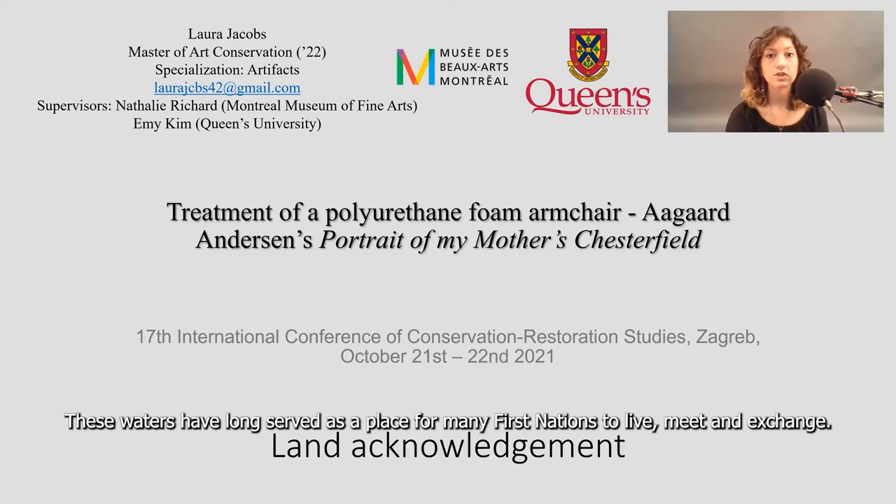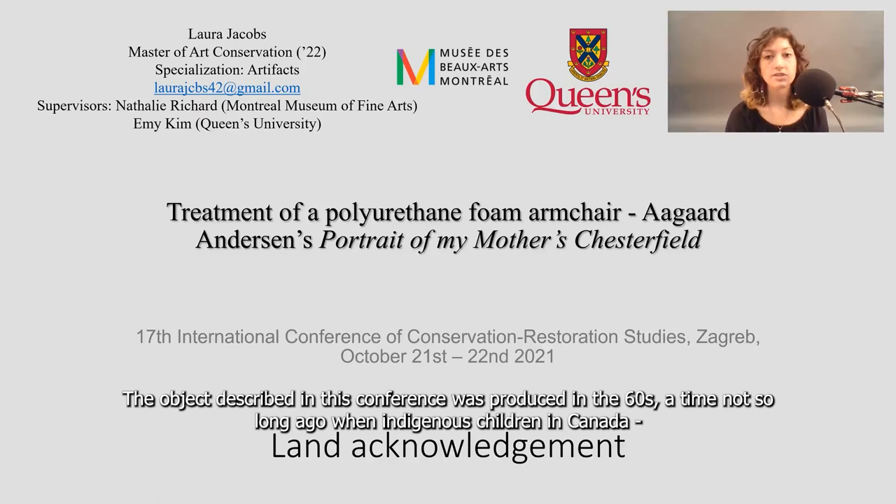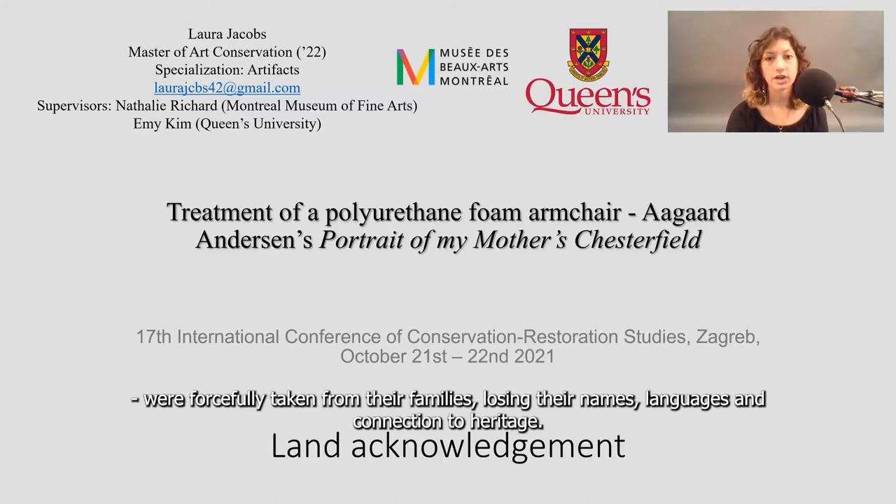The object described in this conference was produced in the 60s, a time not so long ago when Indigenous children in Canada were forcefully taken from their families, losing their names, languages, and connection to heritage.